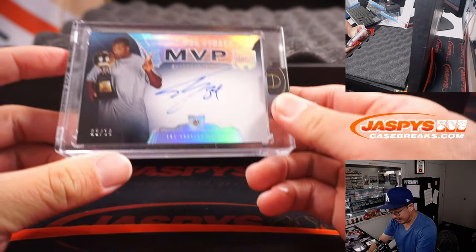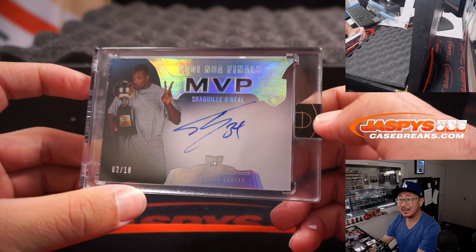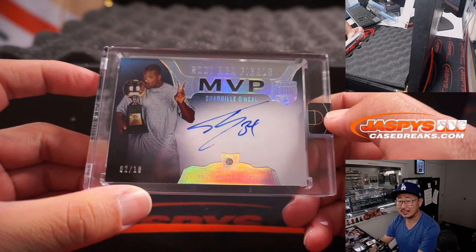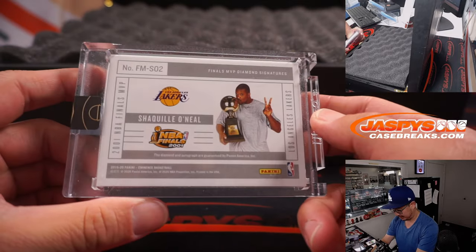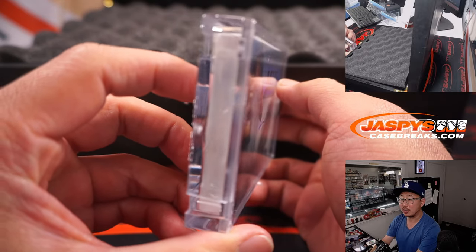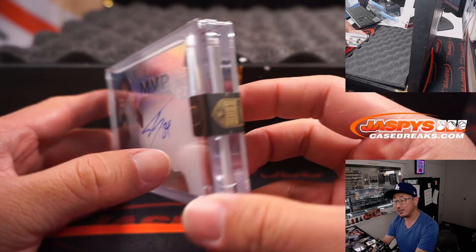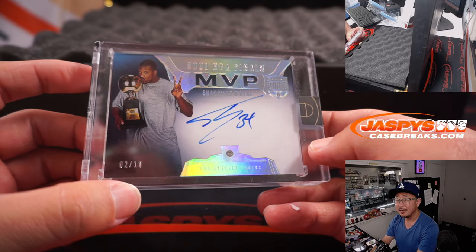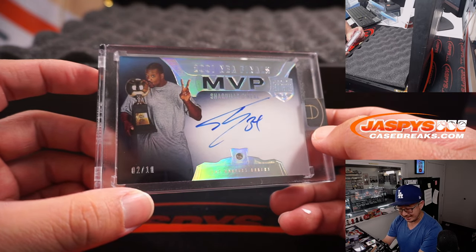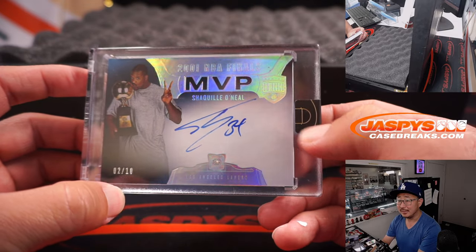First one out of the gate — 2001 NBA Finals MVP, Shaquille O'Neal, diamond and on-card autograph. That is awesome. Huge card stock right here, all encased. Got the Eminent sticker right there — the big Aristotle, big Diesel. Two out of ten, that's going to be for Nathan. That's awesome.